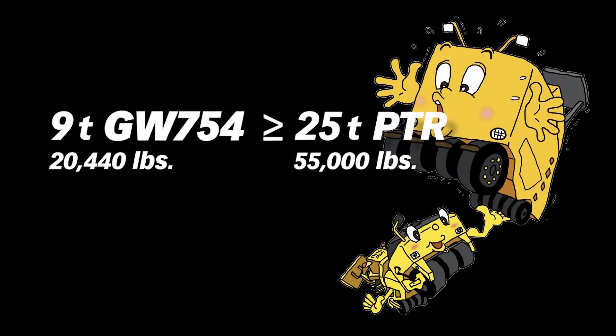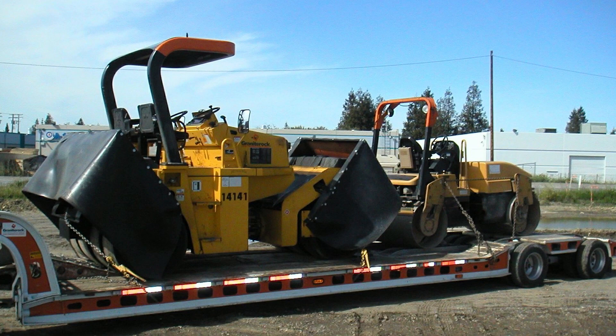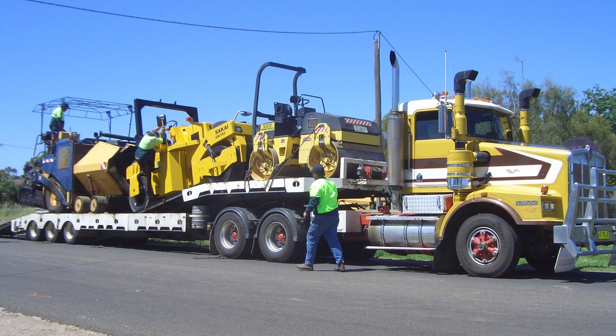As an added benefit, despite its compact size, weighing 20,440 pounds, it outperforms a static pneumatic tire roller weighing 55,000 pounds. The compact size and versatility also help contractors cut their operating costs.